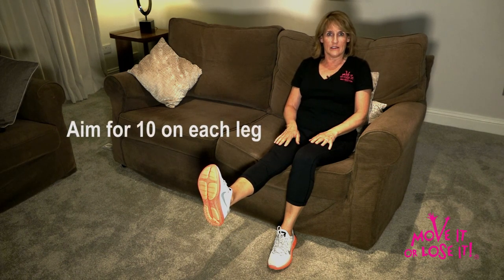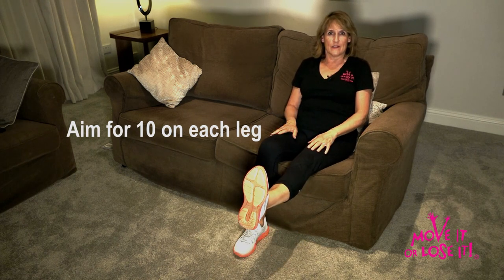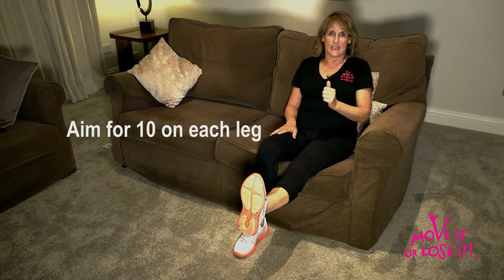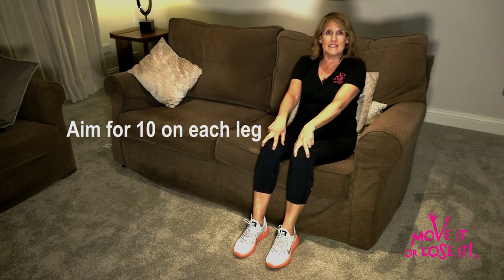Hold for around 10 seconds, lower down carefully and repeat on the other side. You can do this 10 times on each leg every day. It'll really build up strength in the quadriceps, the muscles that lead into the knees. So if you do get achy knees, you'll find that this can really make a difference.